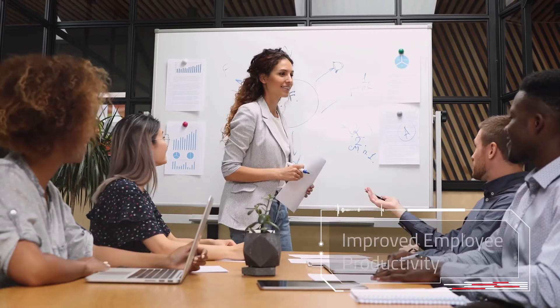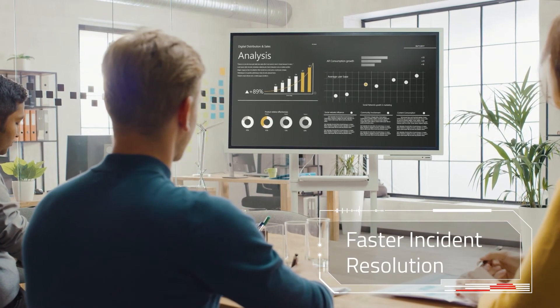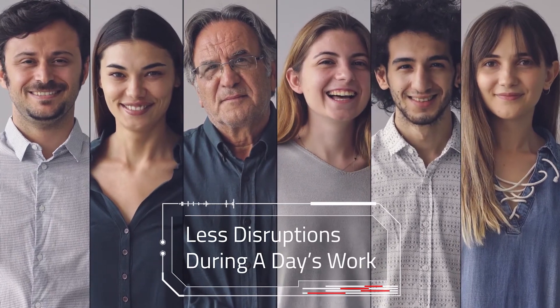Igneo AI Digital Workspace does all the heavy lifting for you. The outcome is a happier, secured, and highly productive digital workspace experience. Because happy employees make happy customers. Are you ready to create a happier digital workspace experience?